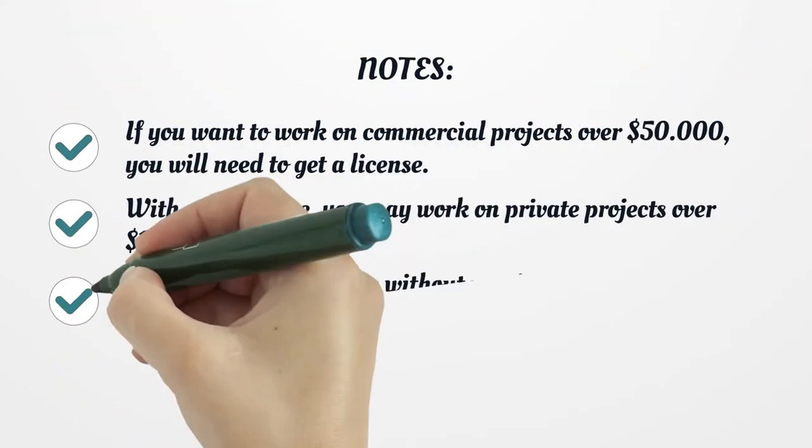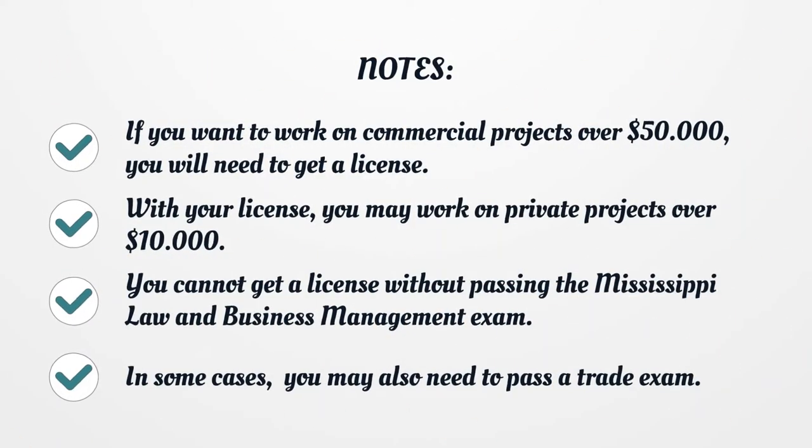If you want to work on commercial projects over $50,000, you will need to get a license. With your license, you may work on private projects over $10,000. You cannot get a license without passing the Mississippi Law and Business Management exam. In some cases, you may also need to pass a trade exam.